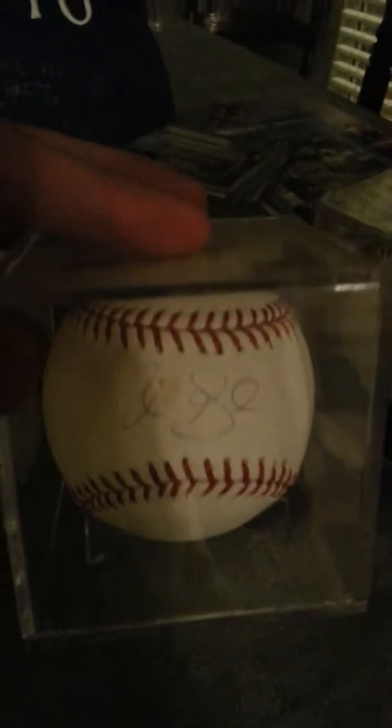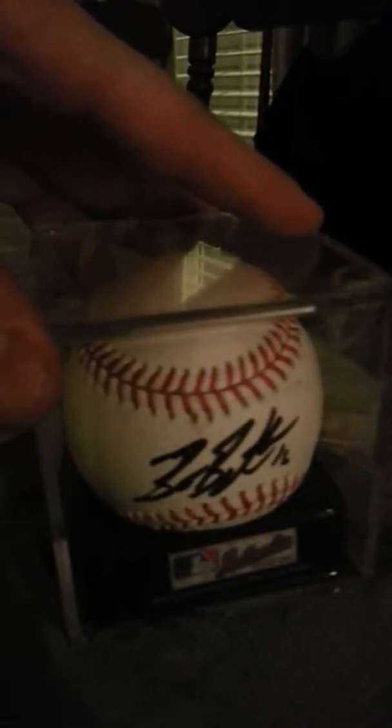An Alex Gordon autograph. An Aaron Crow inscribed 2011 All-Star. A Luke Ho Shaver. And Louise Coleman. And on this one is Billy Butler.